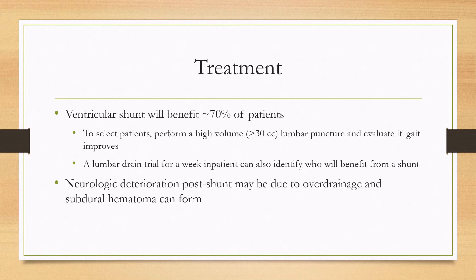For treatment, a ventricular shunt will benefit roughly 70% of patients, and that can be a ventriculoperitoneal shunt or ventriculoatrial shunt. There are a few different types of shunts that can be placed, but patient selection is important. To select for patients, you can perform a high-volume lumbar puncture draining greater than 30 cc's, and you'll do a gait evaluation before and after that lumbar puncture. If there's improvement, then the patient will probably benefit from a ventricular shunt. Even if there is no improvement, a percentage of those patients will still benefit from the shunt.